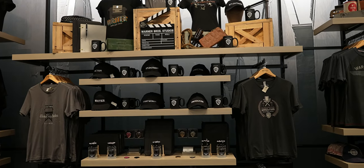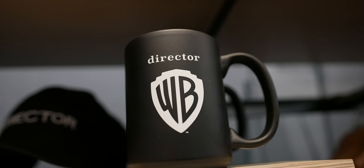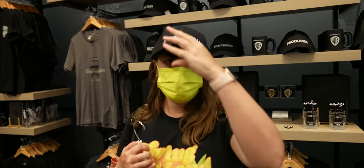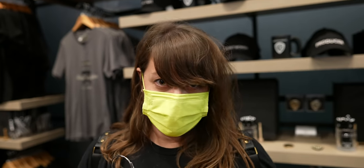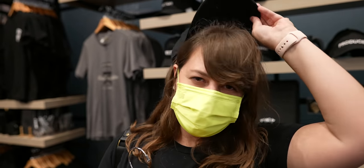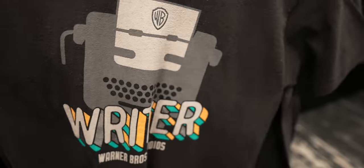They have a whole section of hats, t-shirts, and mugs for each role — your Warner Brothers actor, your Warner Brothers stuntman, stuntwoman. Heck yeah, that's me! Potion-making wasn't a stunt, but they even have a stunt woman t-shirt. Or if you're a writer like me.